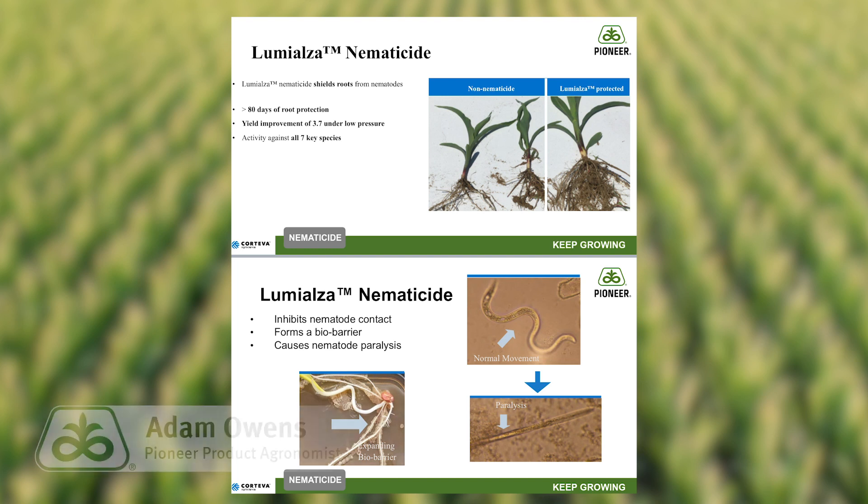That's really pretty cool. If you've got any questions regarding our corn seed treatment offerings, please contact your Pioneer sales professional or Pioneer agronomist. Thanks and have a great day.